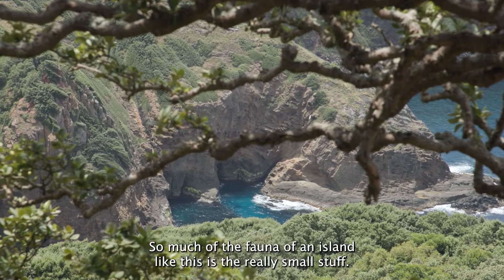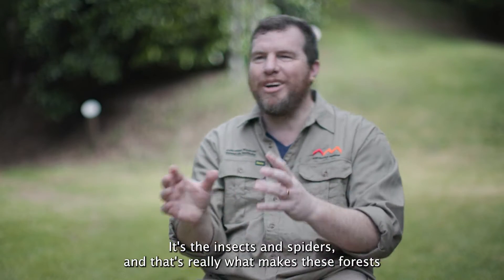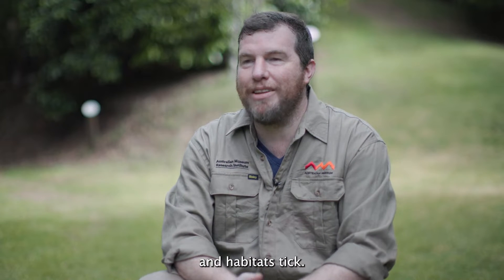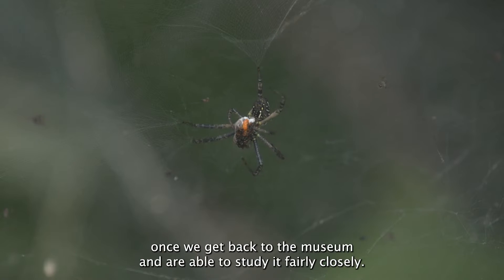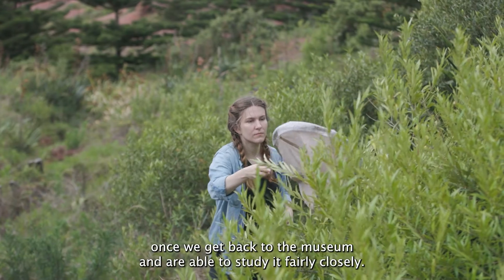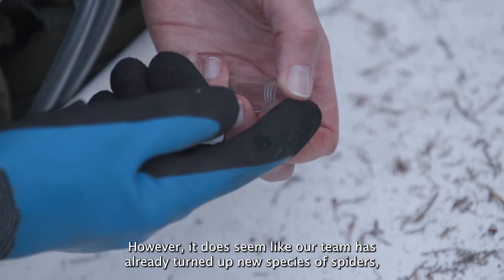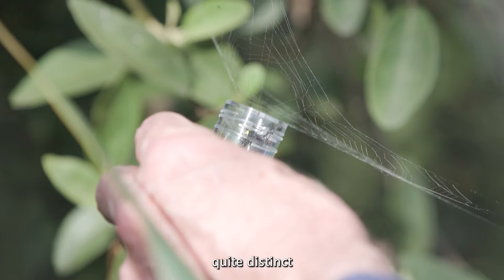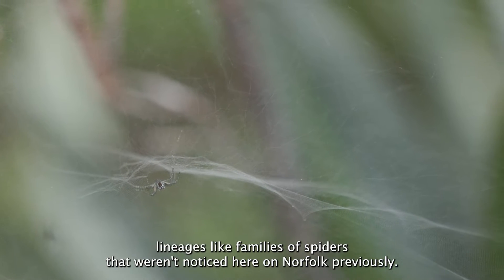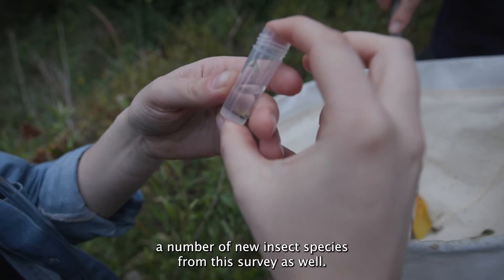So much of the fauna of an island like this is the really small stuff — the insects and spiders — and that's really what makes these forests and habitats tick. Much of what they are collecting will only be illuminated once we get back to the museum and are able to study it fairly closely. However, it does seem like our team has already turned up new species of spiders — quite distinct lineages, like families of spiders that weren't noticed here on Norfolk previously — and surely we are going to have a number of new insect species from this survey as well.